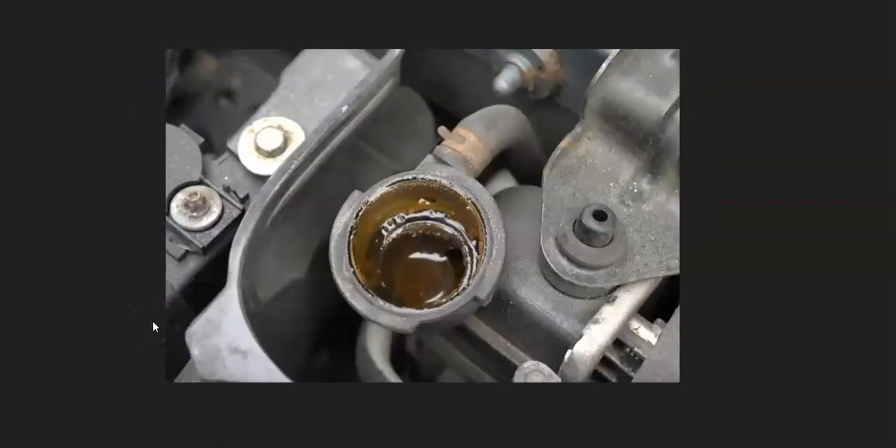Another possible symptom is that there could be coolant leaking out. Again, this is because it's overheating. When that happens, the coolant can blow out the overflow. So if there is coolant leaking out and the engine is overheating, that's a sign that the thermostat has failed.